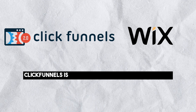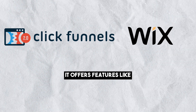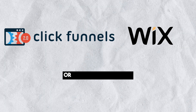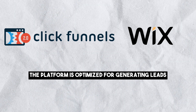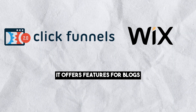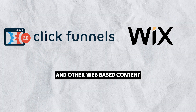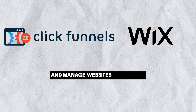When it comes to publishing tools, ClickFunnels is focused on creating landing pages and sales funnels. It offers features like checkout pages, order bumps, one-click upsells, and live or automated webinars. The platform is optimized for generating leads and making sales. Wix is primarily designed for website creation, offering features for blogs, music, videos, bookings, photography, and other web-based content. Wix allows users to create and manage websites efficiently.